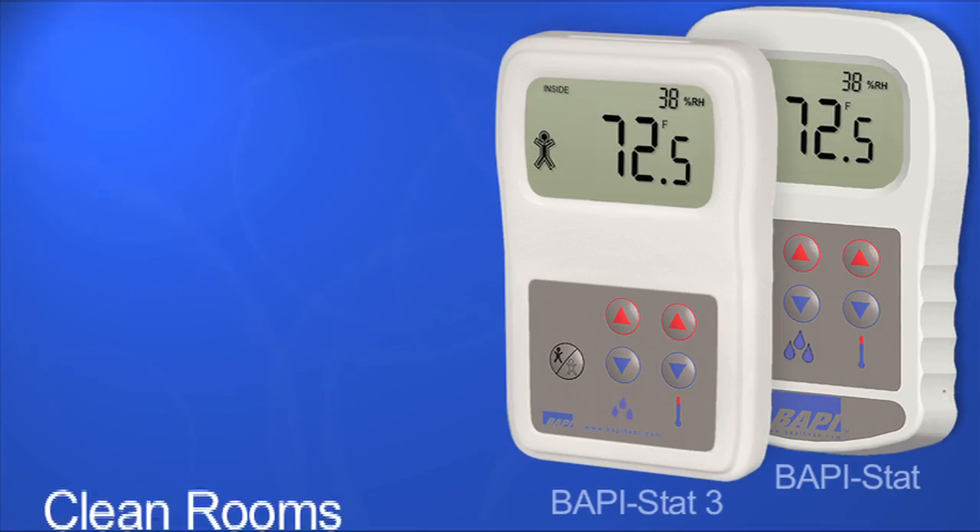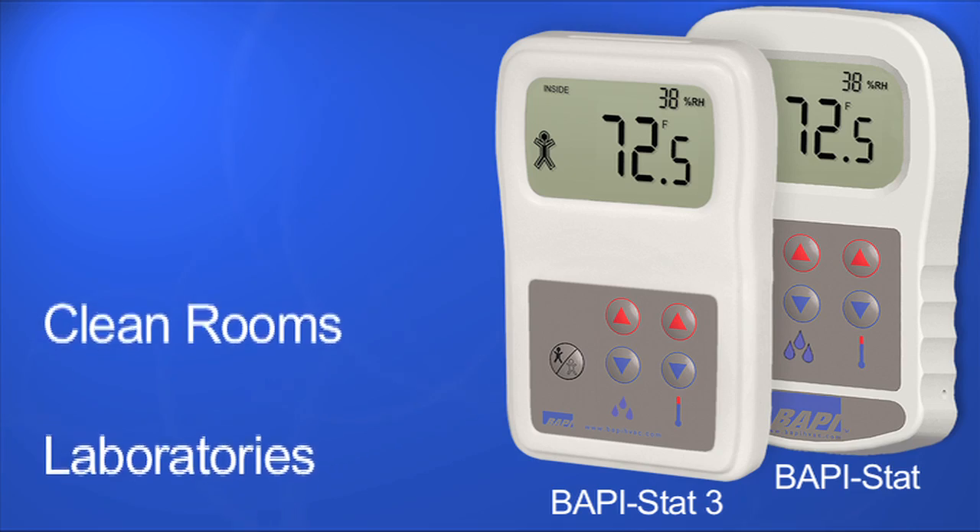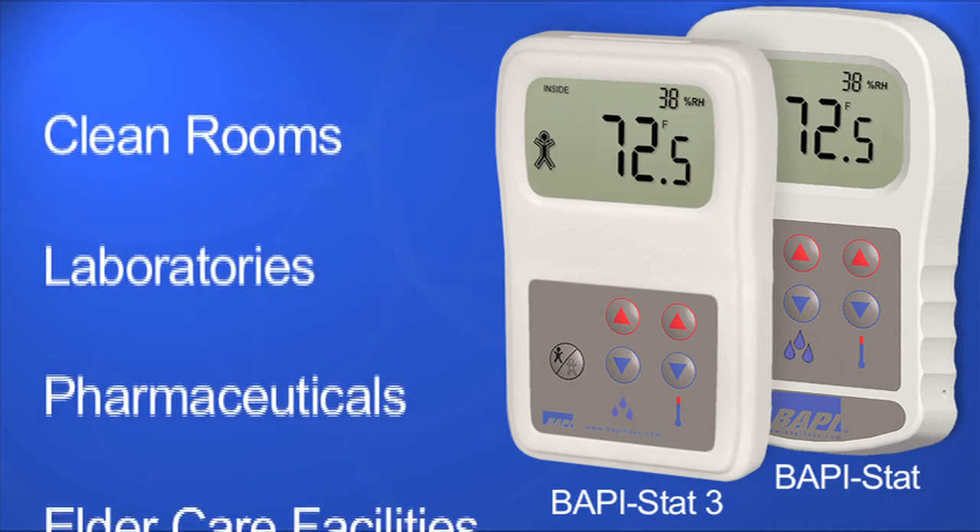The BAPI-STAT is perfect for operating rooms, but it's also an excellent choice for clean rooms, laboratories, pharmaceuticals, or elder care facilities, to name just a few.